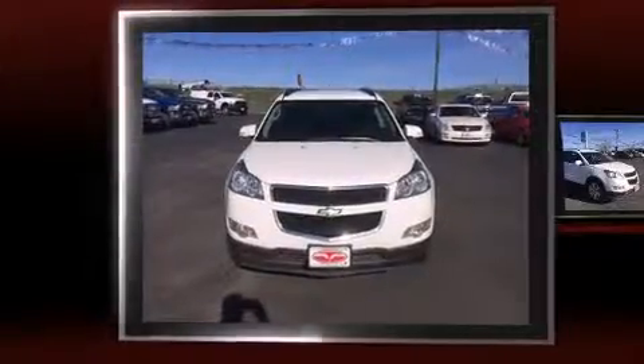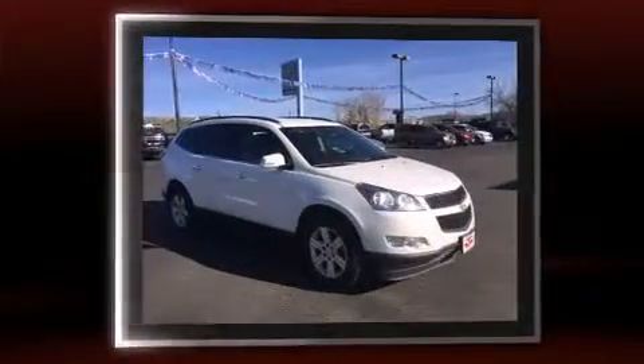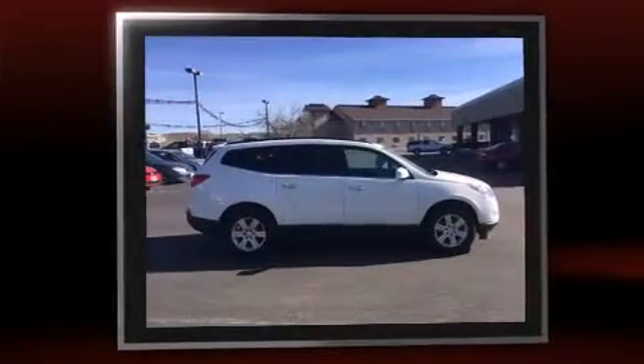Treat yourself to a test drive in the 2012 Chevrolet Traverse. A 3.6-liter V6 engine pairs with a sophisticated 6-speed automatic transmission, and for added security, dynamic stability control supplements the drivetrain.